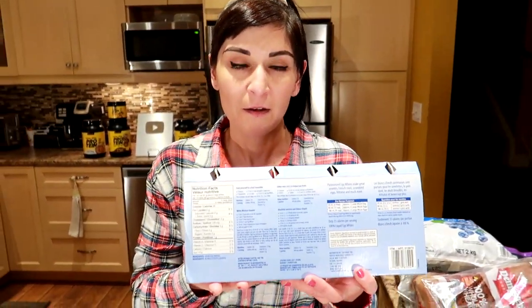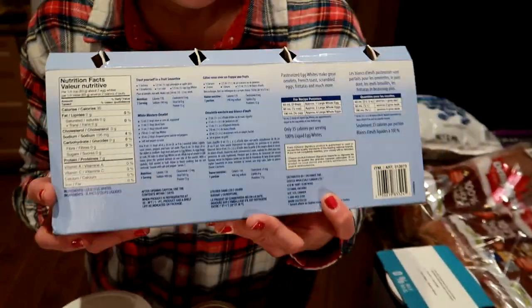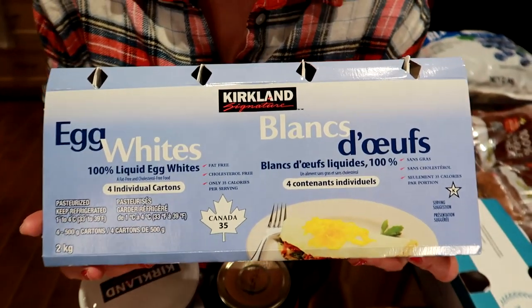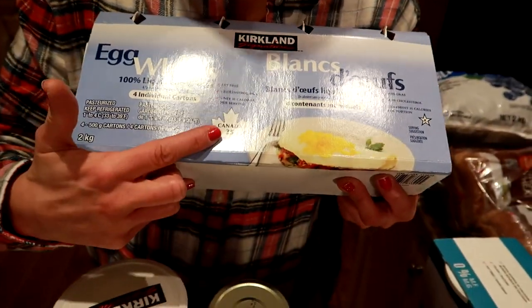We also have some egg whites — for the cutie behind the camera, because he likes egg whites. We're in Canada, if you couldn't tell by all the French on the packaging.